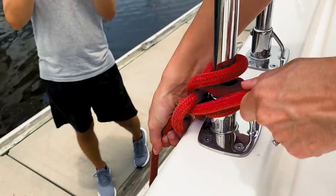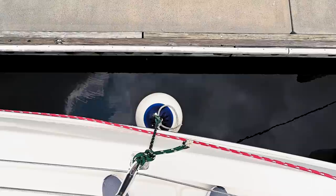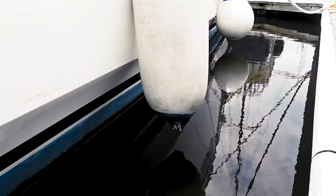A little life pro tip for you: when setting fenders on a floating dock, you need them to be just low enough that they'll protect the boat from the dock, but not so low that they're actually touching the water — because if they're touching the water, you'll get a lot of nasty growth on them.